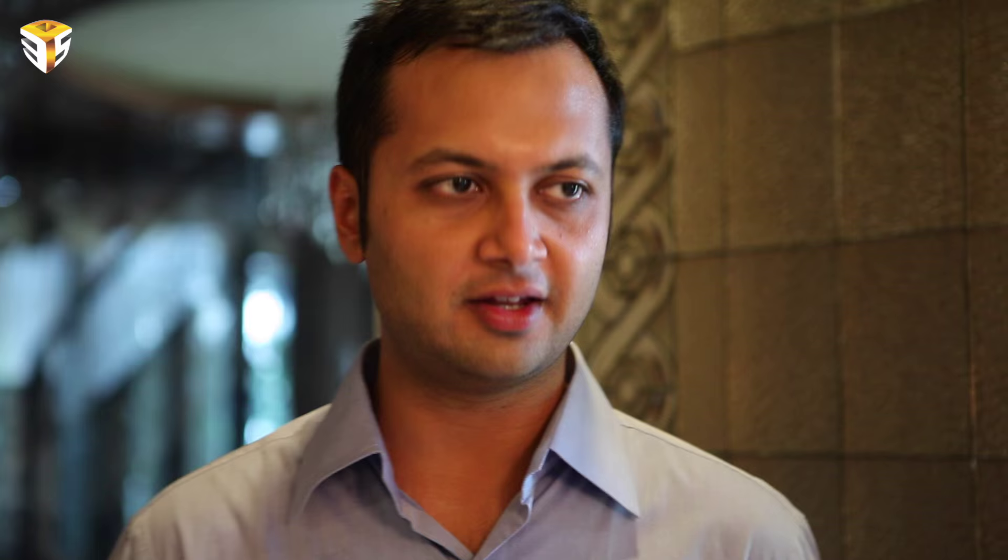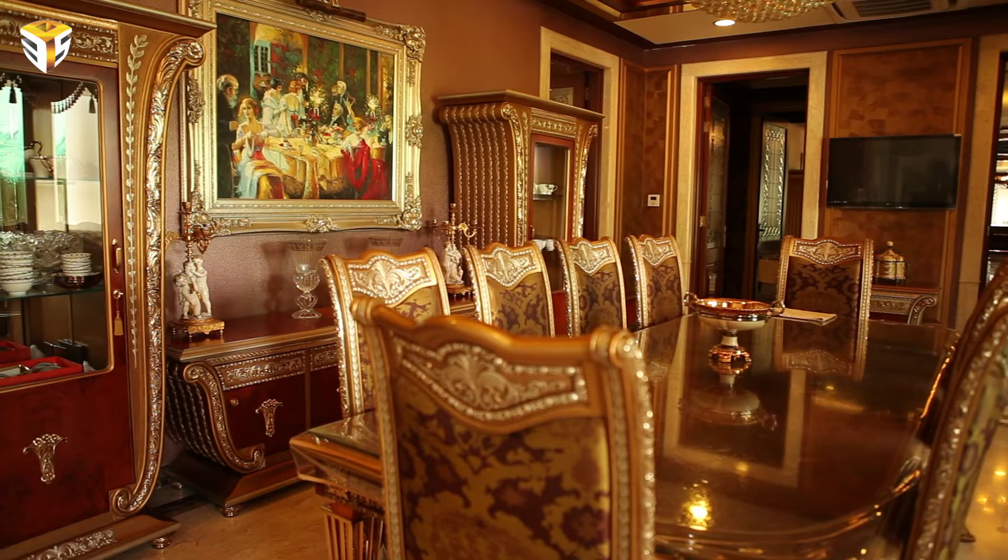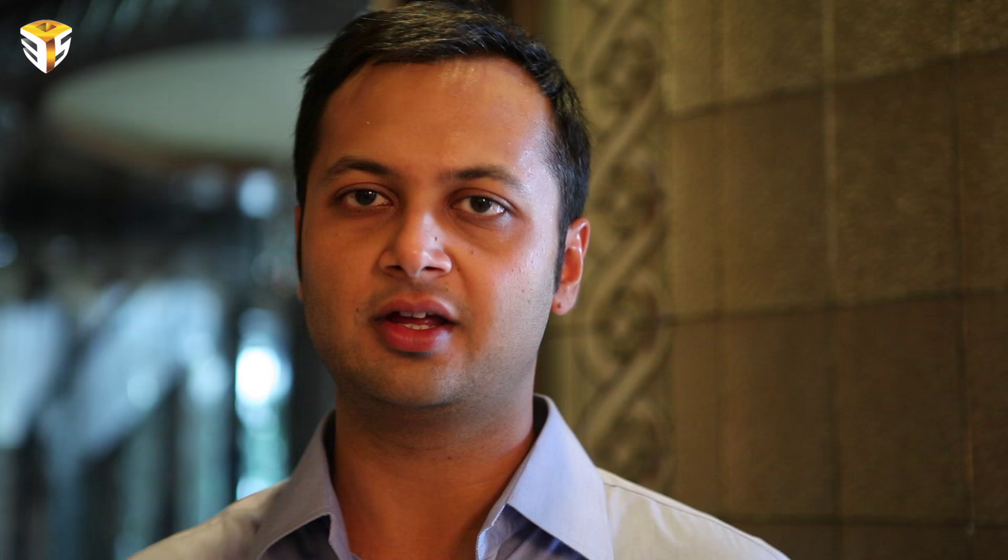This is our guest dining area. Usually when a guest comes, we dine here. Otherwise, there is also a family dining area which is attached with the kitchen. Our everyday breakfast, lunch, and dinner is in our attached kitchen. When we have guests visiting, we dine over here in the guest dining area.